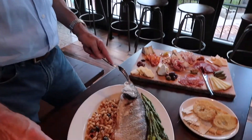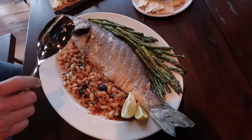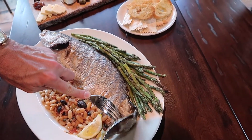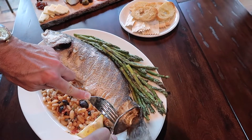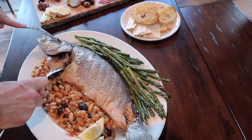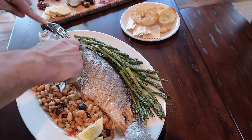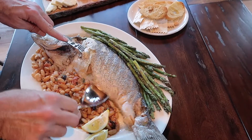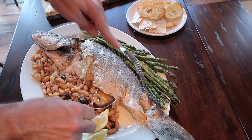So here we have a whole branzino from Greece — a Mediterranean fish. It's a very beautiful white fish and it's very easy to fillet. The first thing we're going to do is take care of the tail, and then we're going to take care of the head, and then the best part is that we're going to open up the fillet.